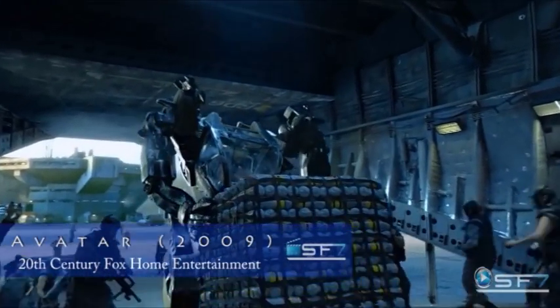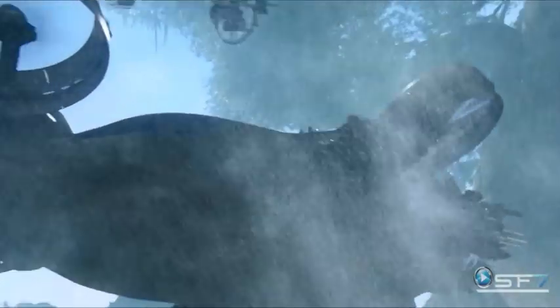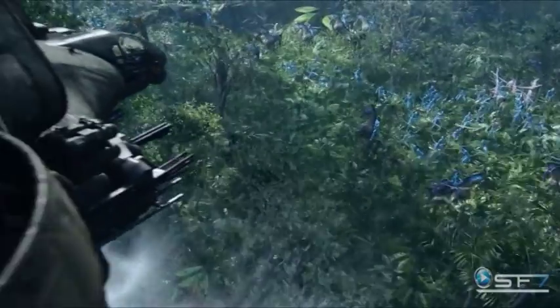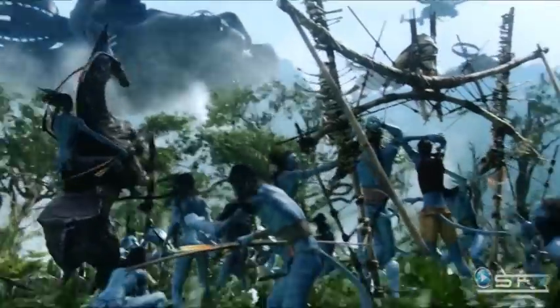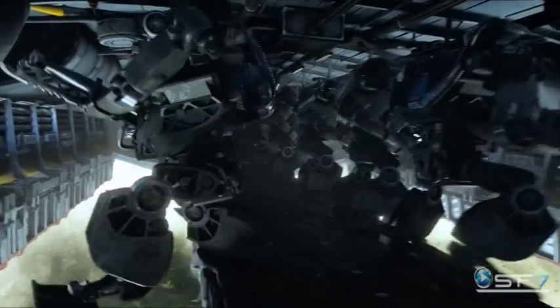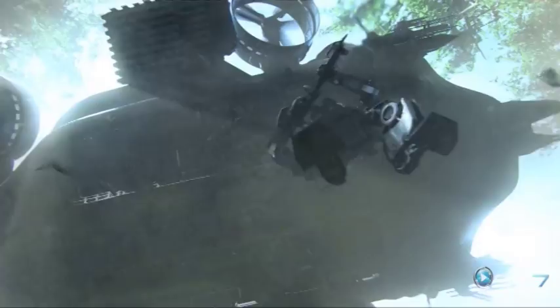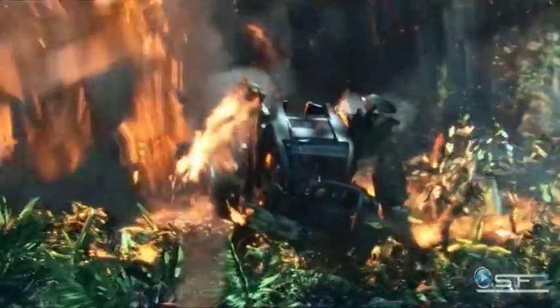In 2009's Avatar, set in the mid 22nd century, humans are mining a precious mineral on the inhabited moon called Pandora. When the native inhabitants, the Na'vi, refuse to evacuate a sacred site, war breaks out between the native clans and the Human RDA private security force. Not for the first time towards the end of a James Cameron movie, a human in a mech faces off with an alien species when Colonel Miles jumps into an AMP suit.